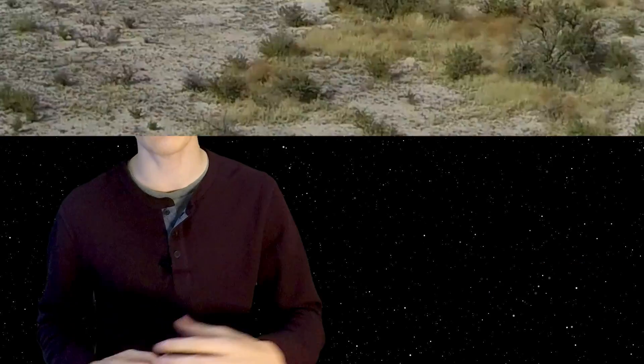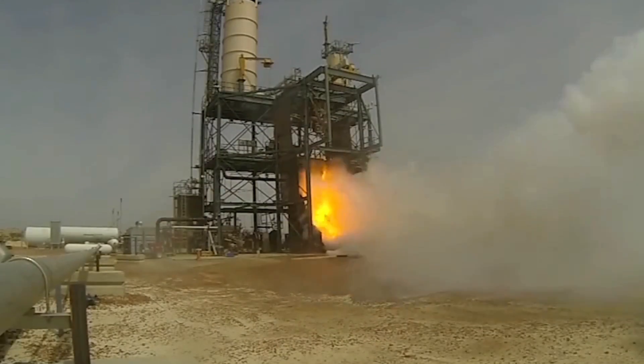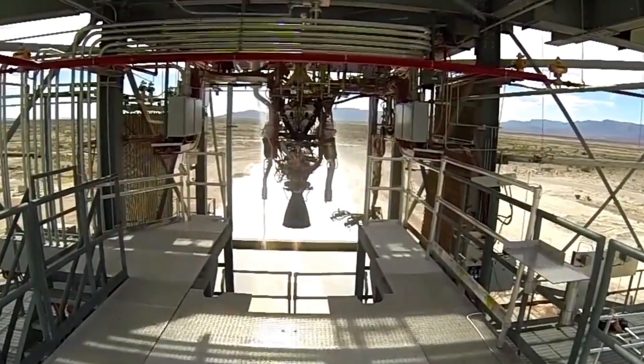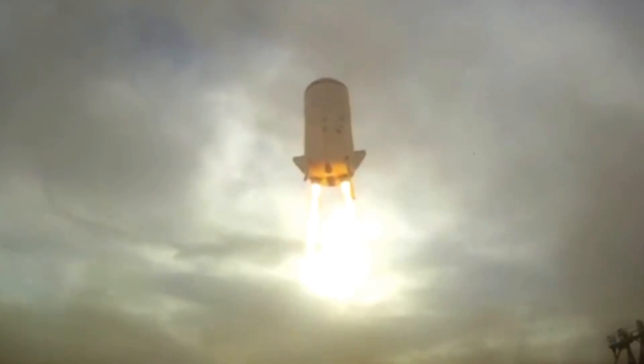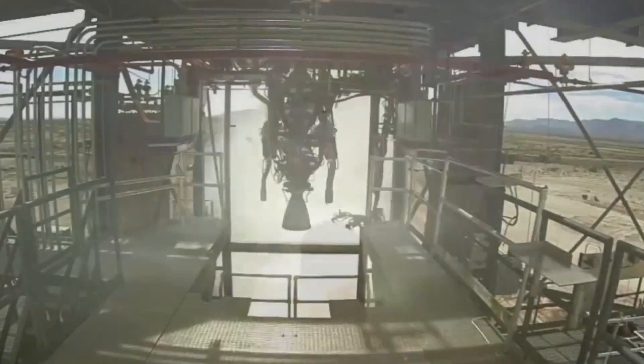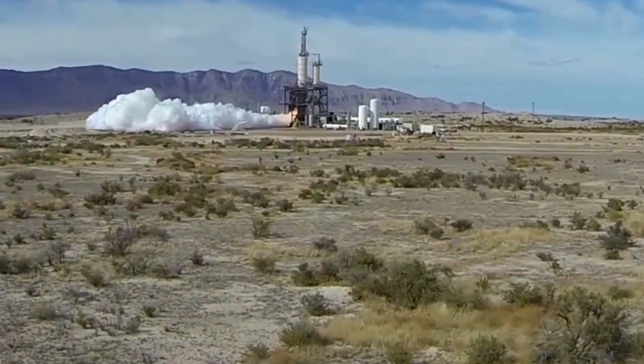The first test of the BE-3 rocket engine took place in October of 2012, a few months prior to the official announcement of the engine. It wouldn't be until the end of 2013 where they performed a full duration suborbital engine test, burning the rocket for the entirety of the expected timeframe for New Shepard to reach suborbital flight. Earlier engine tests only last a few seconds to gather data, but once an engine is near the end of its development phase, full duration tests make it more representative of actual flight.